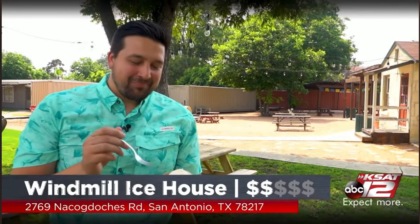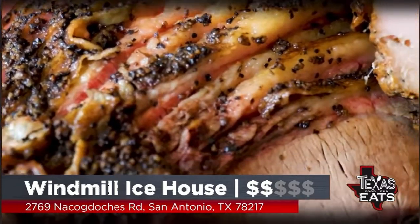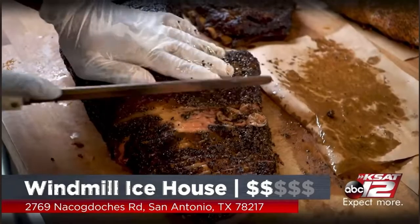That's peach cobbler, man — this place is awesome. Come out here to Windmill Ice House, right off 410 and Nacogdoches. So many options. Follow them on social media to know when they've got the dino beef ribs. I'm going in for more mac and cheese — let's go!